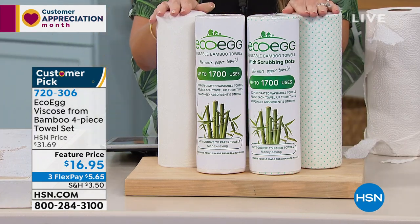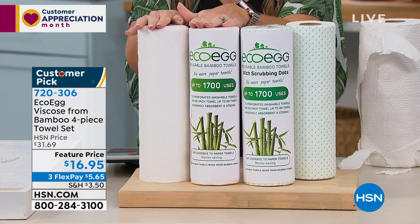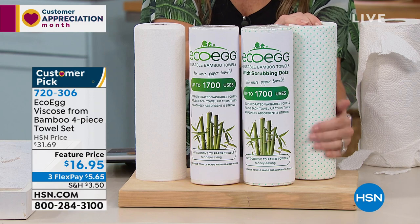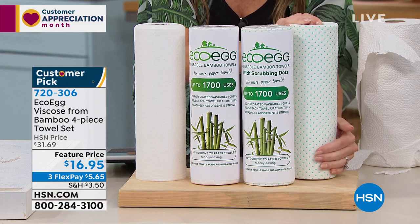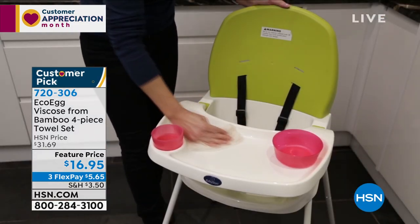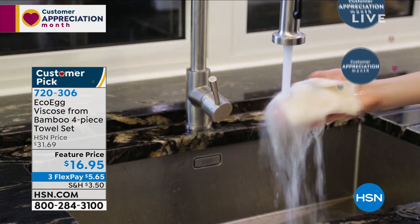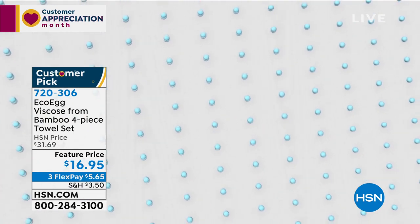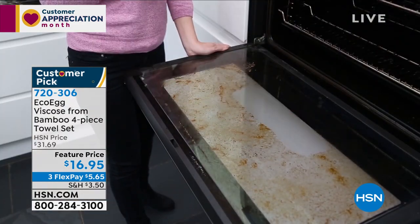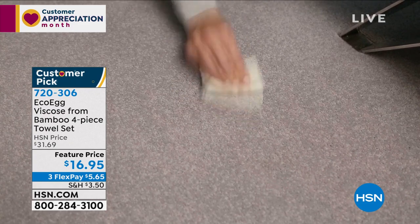It's called the EcoEgg Viscose from Bamboo — a four-piece towel set. You're getting rolls of towels that look like paper towels, but these are different. Made from viscose from bamboo, they're strong, durable, washable, and reusable. You'll get two rolls with a smooth surface and two rolls with a nubby surface for baked-on or caked-on messes. Four rolls total for $16.95 — nearly 50% off. One towel can be washed and reused 85 times, giving you 6,800 total uses across all four rolls.